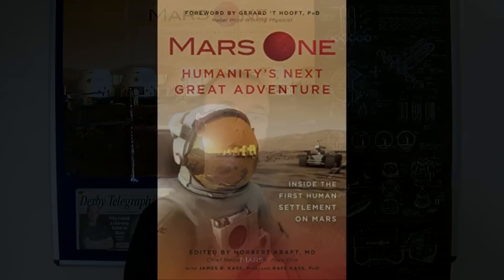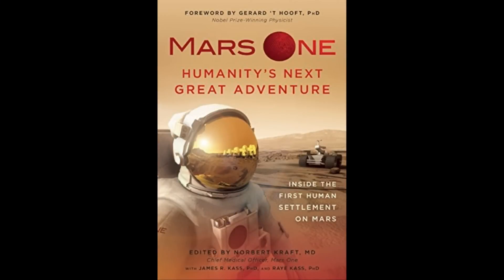Alongside the TV show, a book called Mars One: The Human Factor is going to be released. Edited by Dr Norbert Kraft, Mars One's Chief Medical Officer, along with Dr James Cass and Dr Ray Cass, who together make up Mars One's Astronaut Selection Committee, the book will explore the human aspects of the mission. It will include behind-the-scenes details on the astronaut selection process, excerpts from Mars One planning documents, and pieces from the candidates explaining their motivations in applying for a one-way mission to Mars. You can check out the book's Amazon page down below for further details.